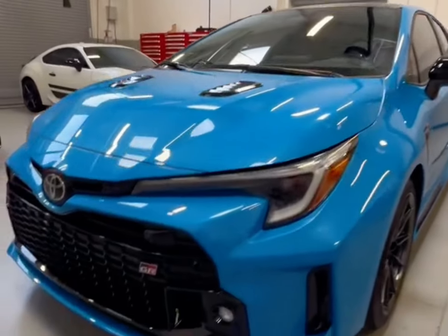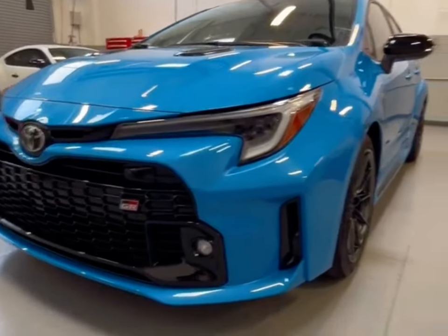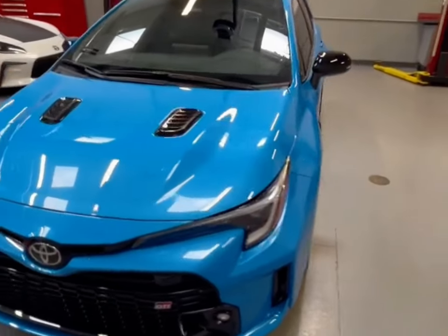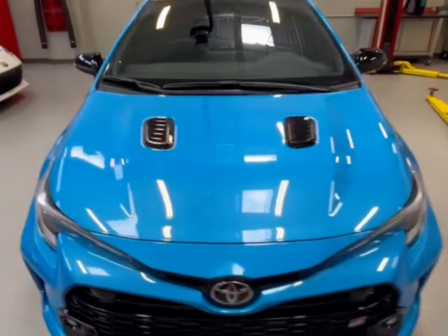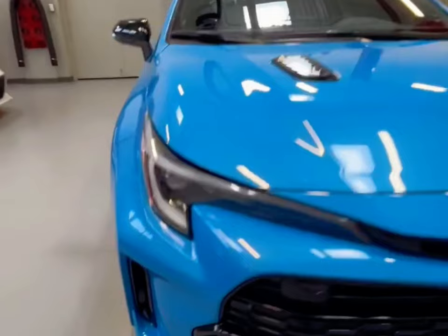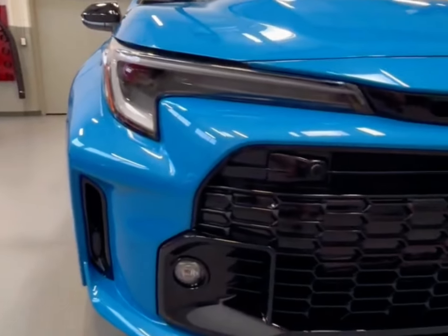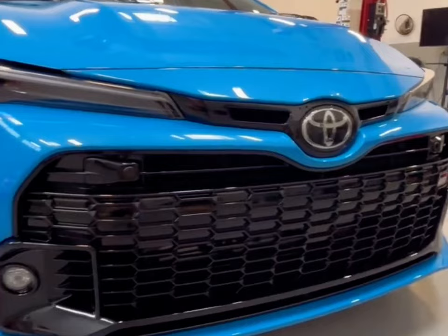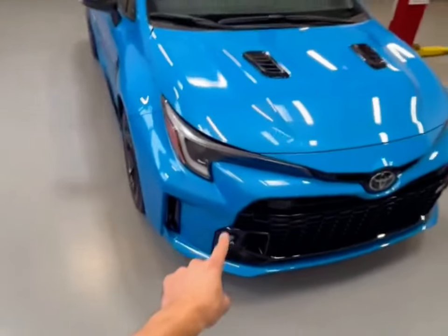Hey, car enthusiasts, welcome back to Loading Star. Today, we're diving into the exciting world of performance hatchbacks with the all-new 2024 Toyota GR Corolla. Toyota has really upped their game with this one, and I can't wait to show you all the incredible features this car has to offer. Let's get started.